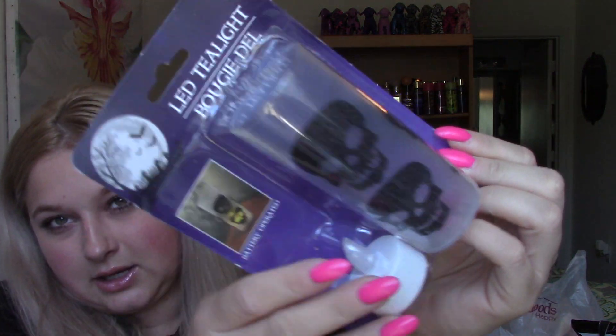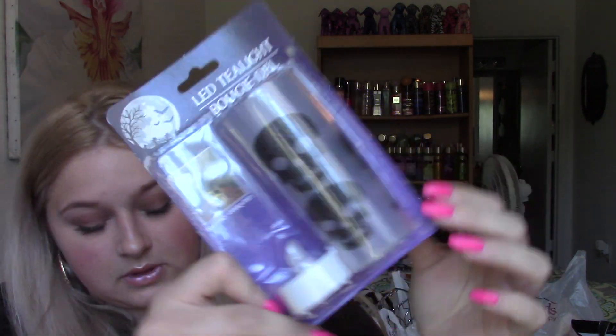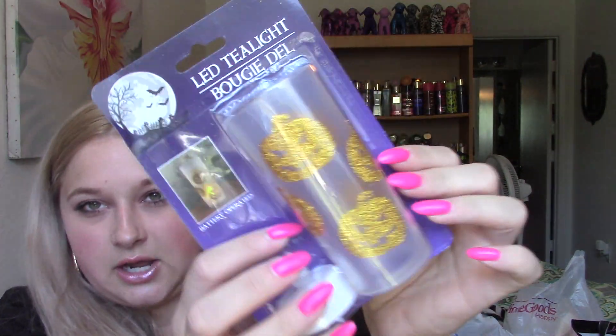And then I also picked up these little LED tea light lantern deals. They had another one but I didn't like it - it was kind of boring. But I got the one with the skulls, which I thought was super cute. You get your tea light and your little lantern there. And then I also got the jack-o'-lantern one, which I thought was super cute.